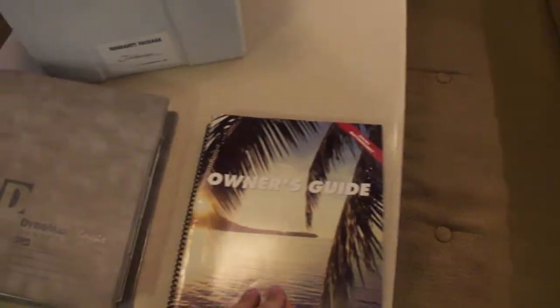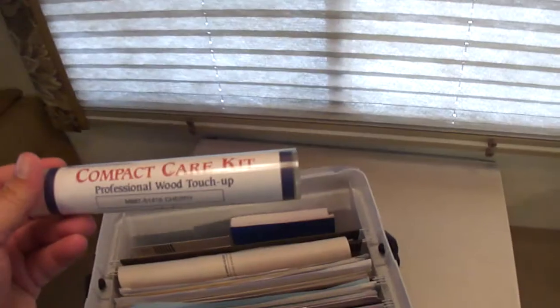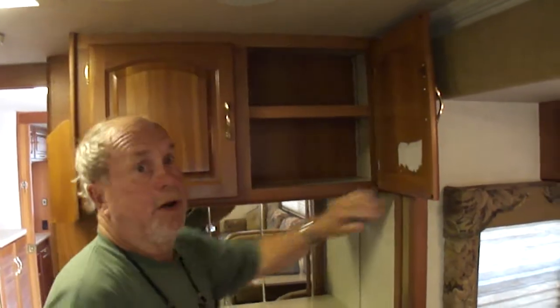We've got all the books and manuals — the full owner's guide for the motor home, the chassis guide, and all your other manuals and books. Touch-up kit — everything. Got the original glass in it all, bevel glass. Storage up here. Obviously no leaks since it's got a fiberglass roof.